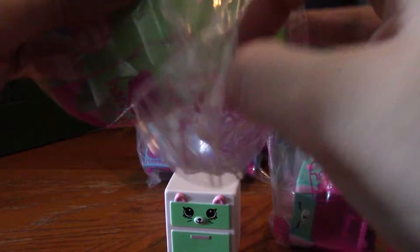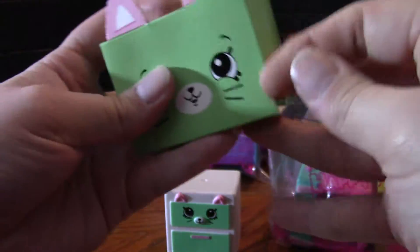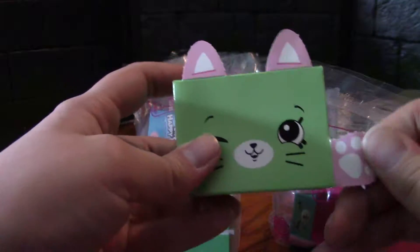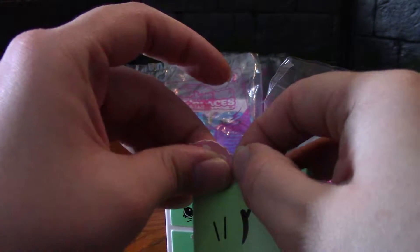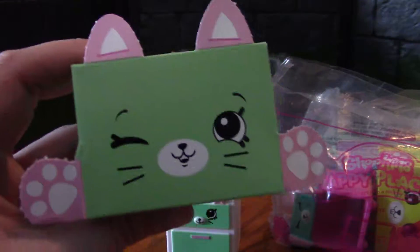These also come with the cutest little blind boxes inside. Maybe my kids just wanted to keep the boxes after they'd opened them! There we go — there's our cute little kitty box.